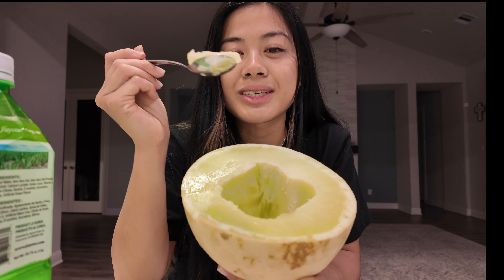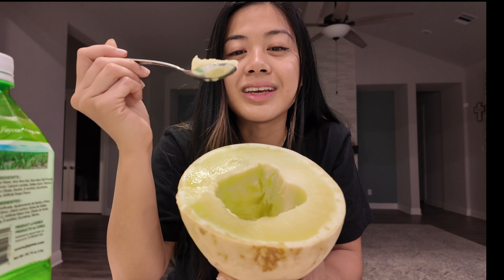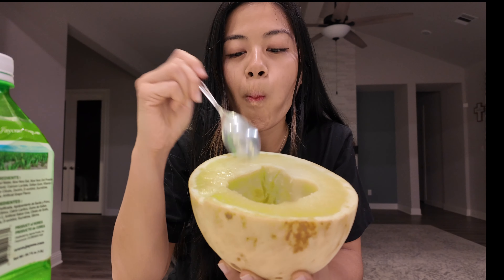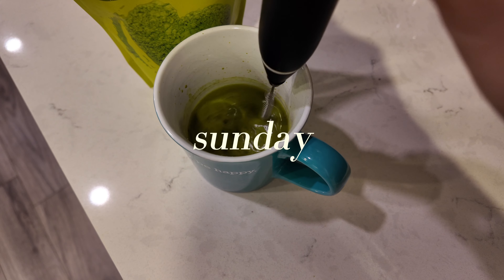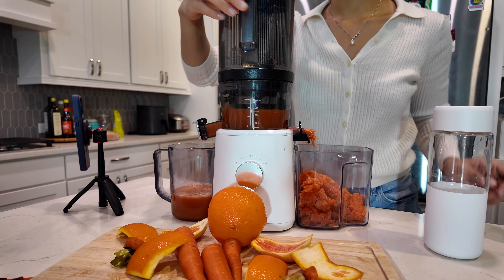I just ate some Bullseye Ramen in the habanero lime flavor because I made a short for it, but I forgot to film it on the DJI. Now I'm filming what I'm eating after to cool down from the heat. I'm drinking this aloe vera drink and I've got a cold honeydew melon — just scooping it out — and it's so sweet and refreshing, especially after that ramen. I can still feel the heat.